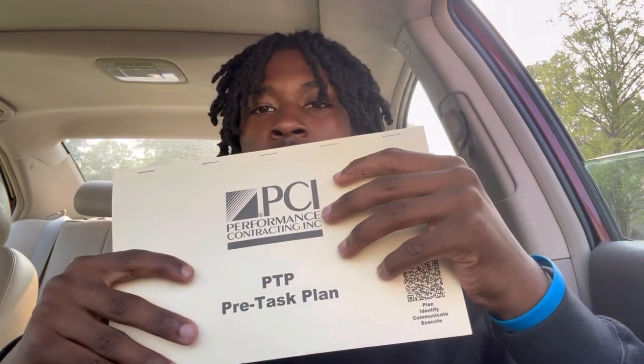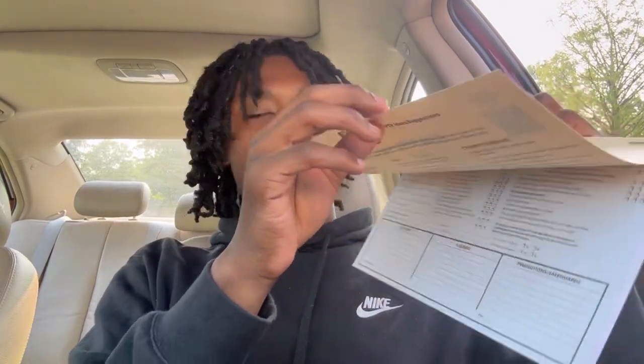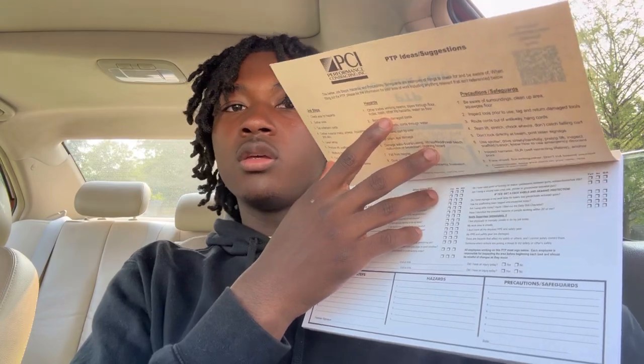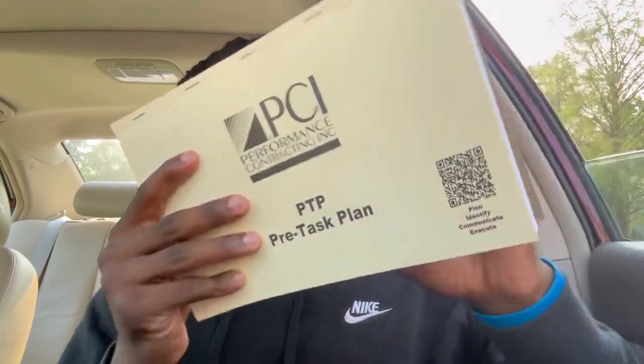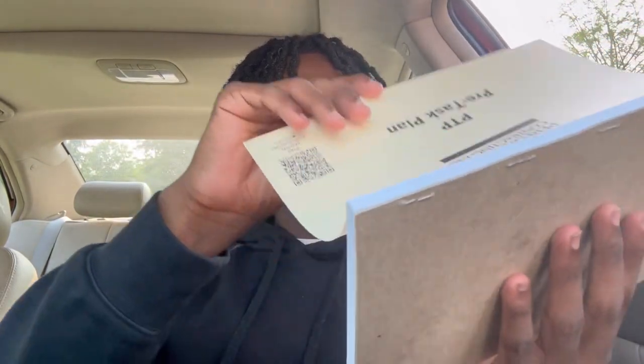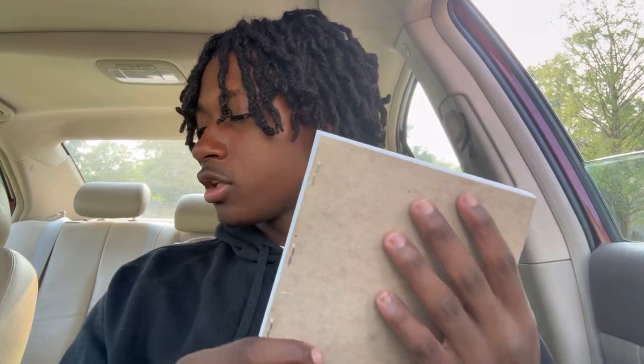Oh, they gave me this PTP pre-task plan. I'm supposed to fill this out every day before I go to the job site, or while I'm there before I start working. Basically, they just ask me questions — like my name, job steps, the kinds of hazards, precautions and safeguards. Stuff like that. I'm supposed to do this before I start working.